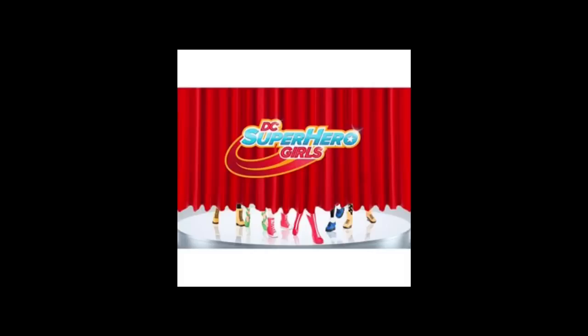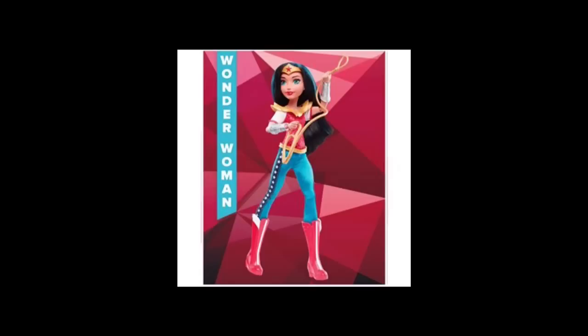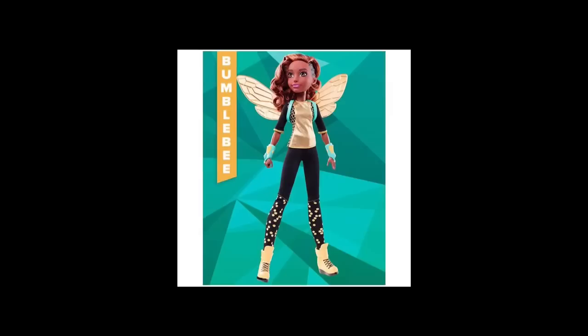So let's get started. First here is a group photo of all the dolls together — they look really, really great with lots of detail in the clothing and accessories, so needless to say I am very excited for them. And here is one of Wonder Woman; she has her gold lasso which is cool and her outfit looks really detailed.